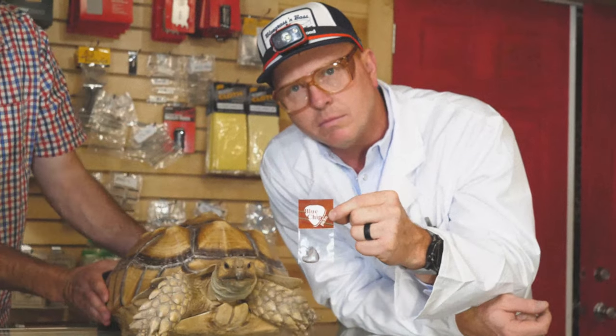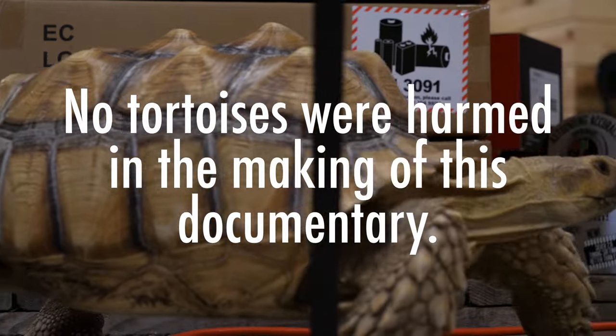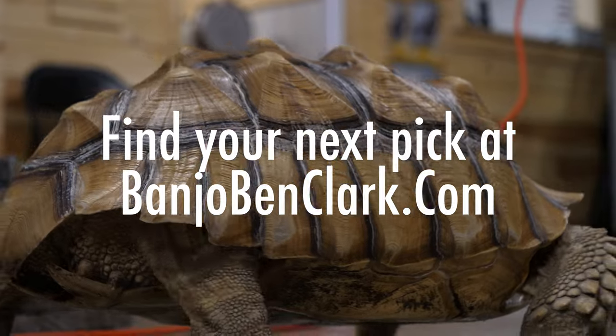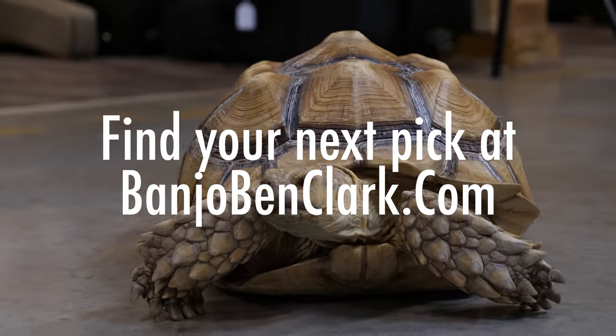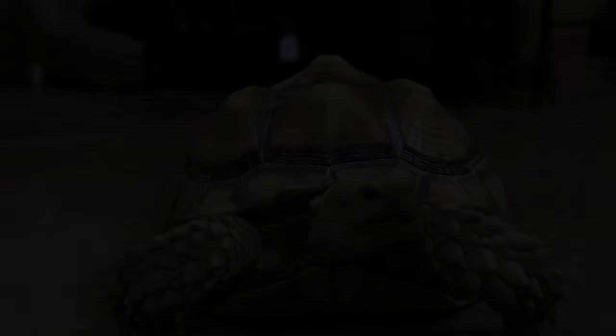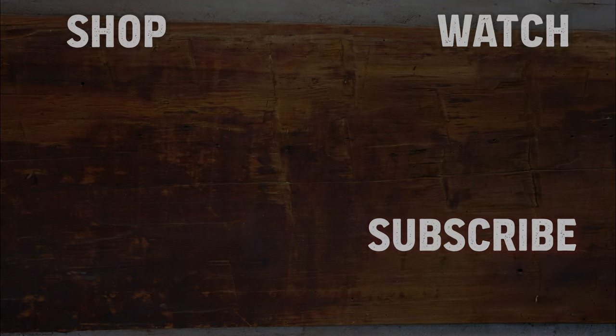You can find these picks and many others at BanjoBenClark.com. For more information, please visit our website at BanjoBenClark.com.